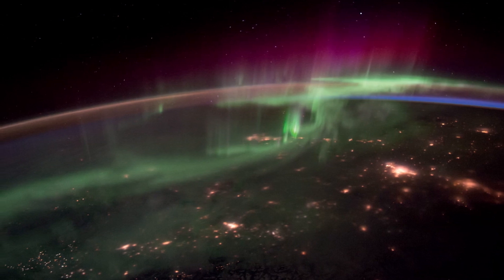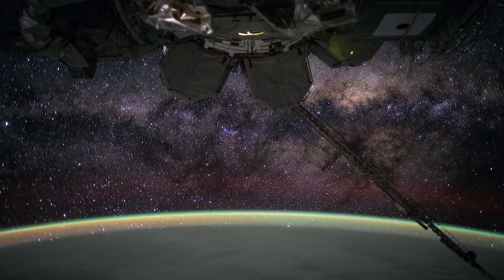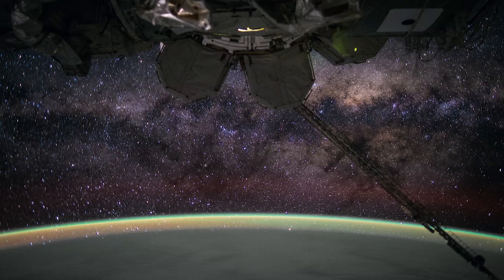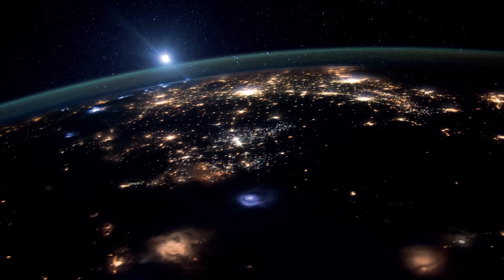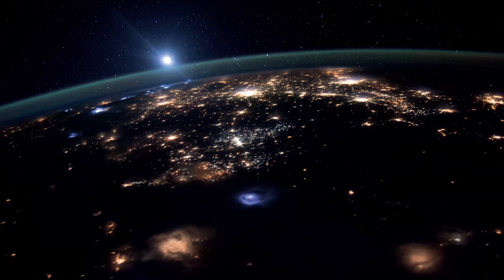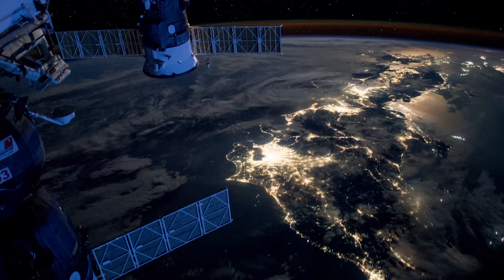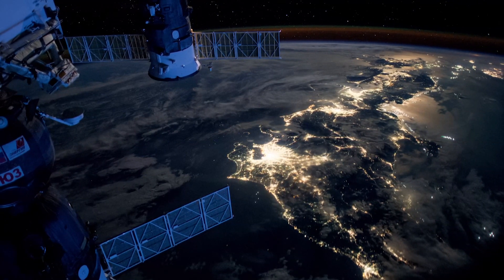It takes a long time to get comfortable enough in space where you have a steady enough hand to get the pictures in focus, especially when you take pictures at night and you use camera settings that make you more likely to get blurriness due to your ability to track the Earth's surface in a very steady and controlled way.